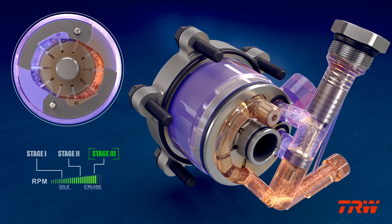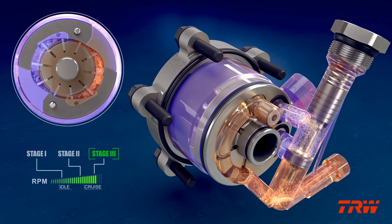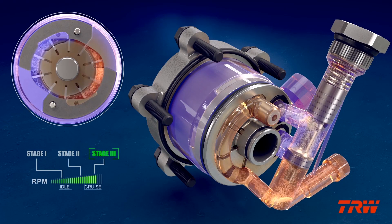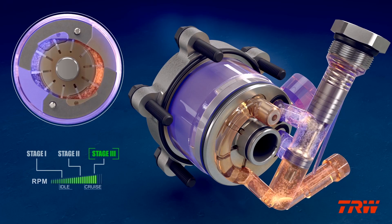In Stage 3, the pump shuts off one side of the cam, resulting in significant torque savings for maximum efficiency. As engine RPM increases above this point, the pump regulates flow similar to a conventional pump.